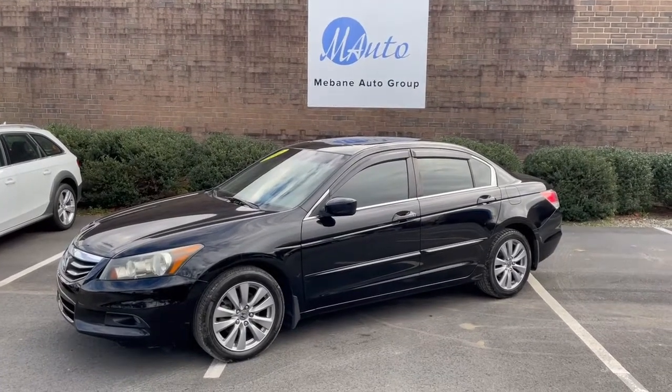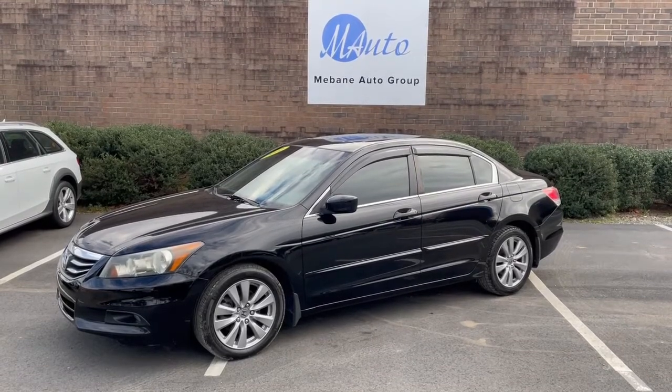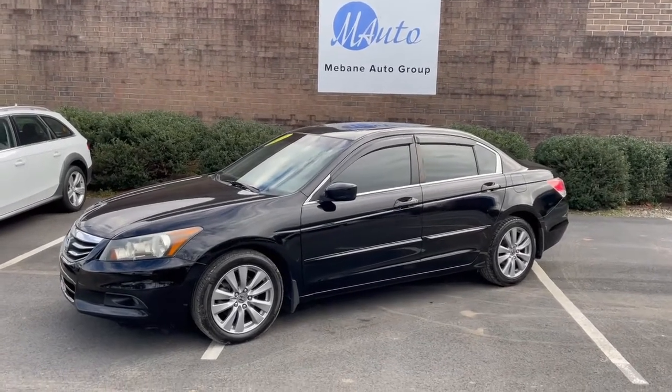Good afternoon, everyone. It's Chris here with the Mebin Auto Group. We've got new in stock a 2012 Honda Accord. This is an EX.